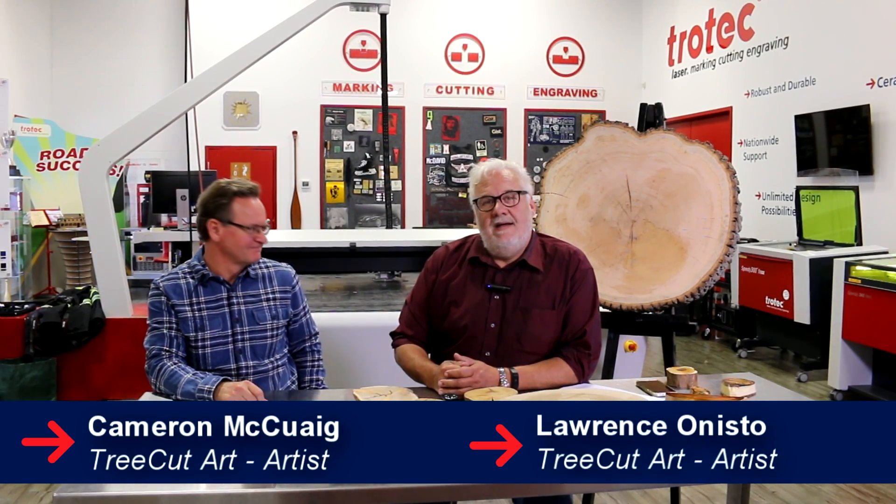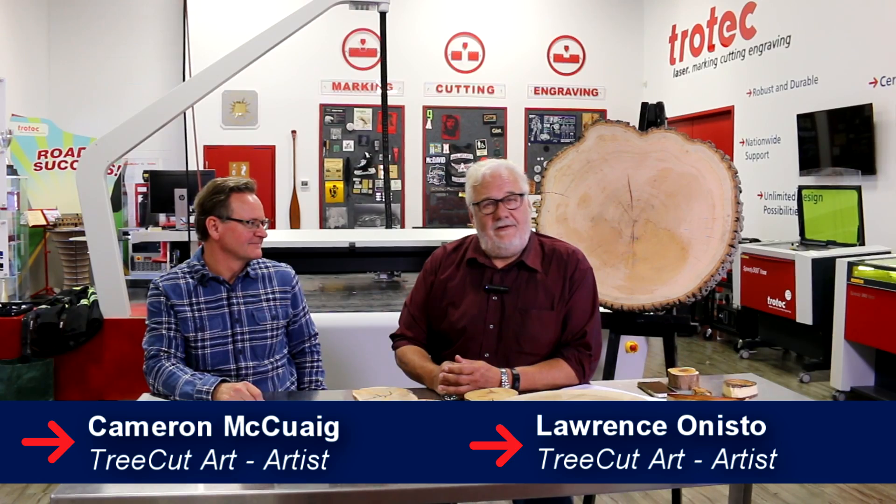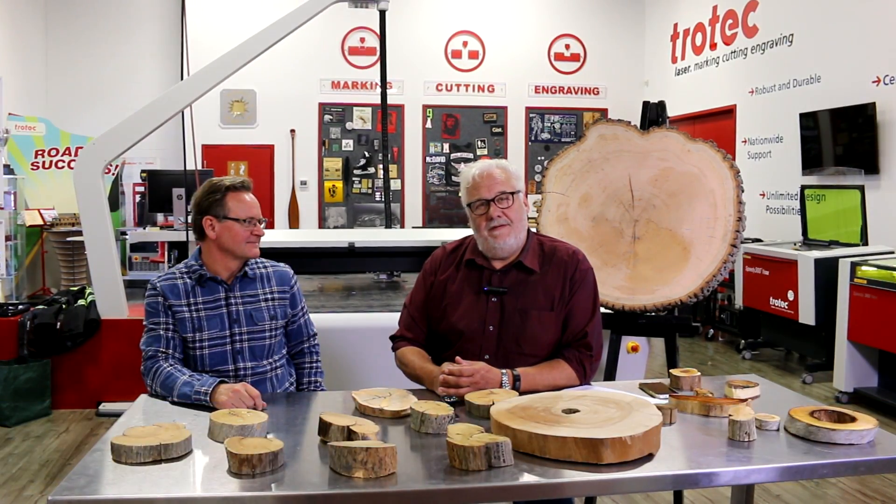Hi, I'm Cameron McQuagg and I'm Larry Anisto and we're going to talk to you about the art and science of tree rings.